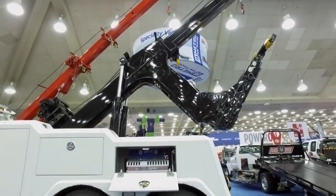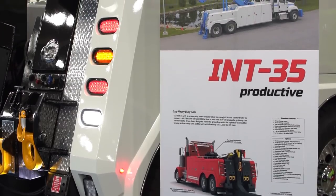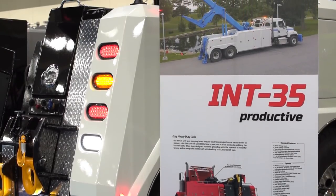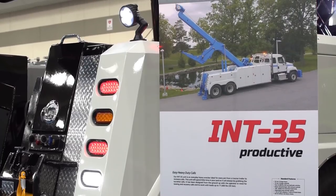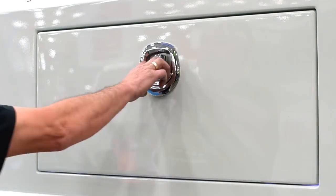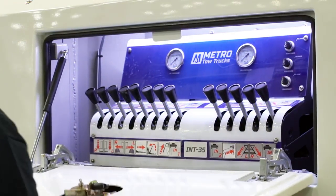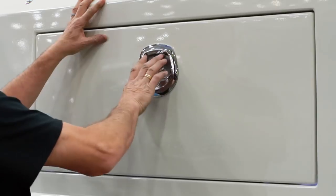This one was custom built for a specific customer. It's got a couple of extra features that we normally don't come standard with the truck, so we'll put them on for this customer. We've got the independent rear jack legs, so they're extendable on the back — that's one of the really nice features. It's got a side recovery system on it, so he can winch off the side. If he's got a load, he can pull it towards him, so just a little bit extra makes it easier for where this truck is going.